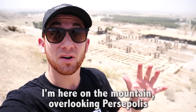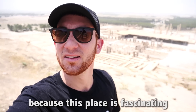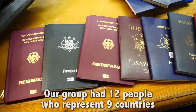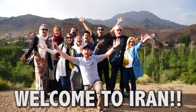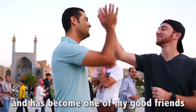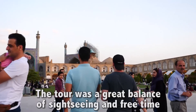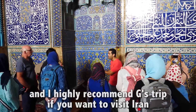I'm here on the mountain overlooking Persepolis, and I don't even know why it's not one of the seven wonders of the world, because this place is fascinating. Our group had 12 people representing nine countries. Our guide Amin is brilliant about Persian history and has become one of my good friends. The tour was a great balance of sightseeing and free time, and I highly recommend G Adventures' trip if you want to visit Iran.